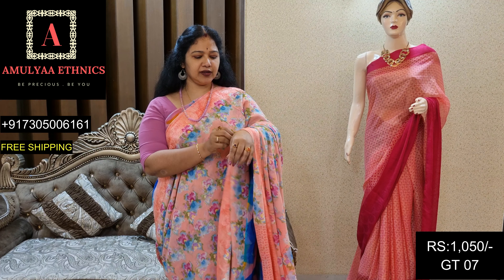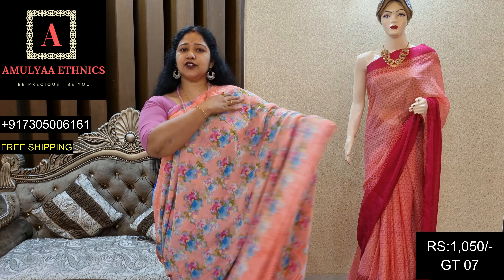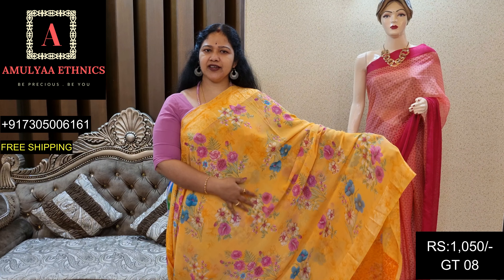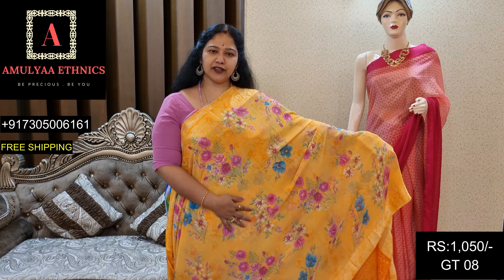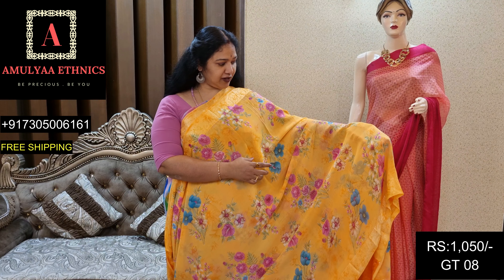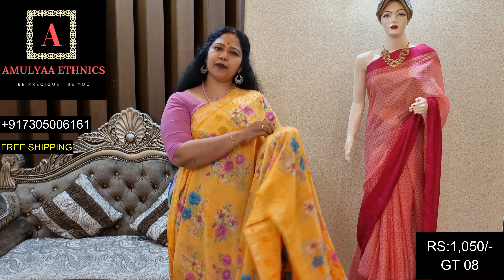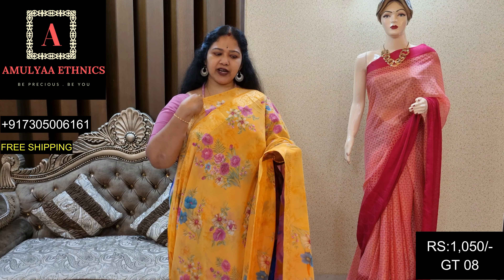It is called GT07, price 1050. This is light orange, it is soft. Fresh ones. Blue flowers and pink flowers. Thread border.